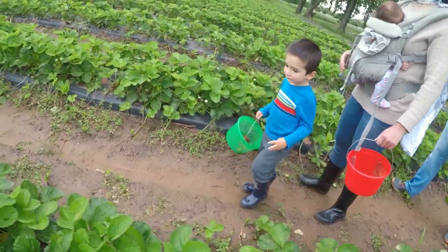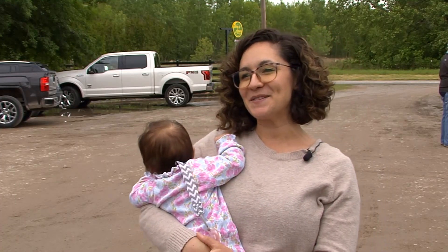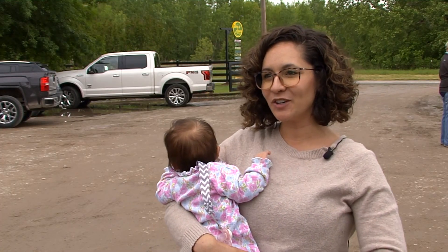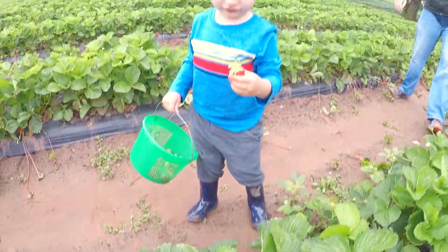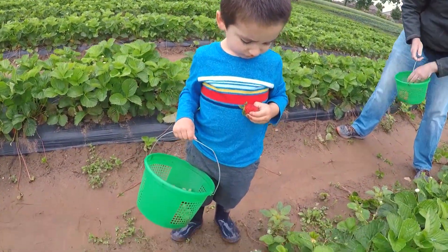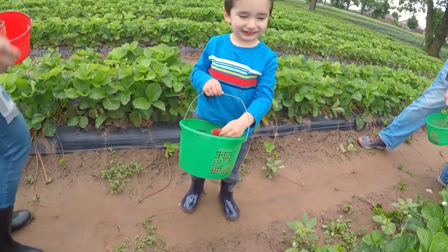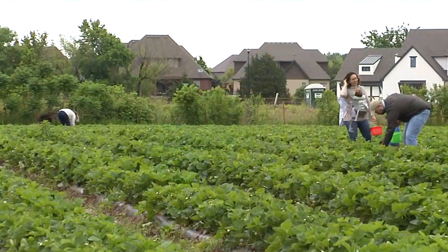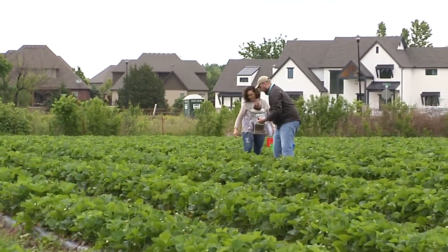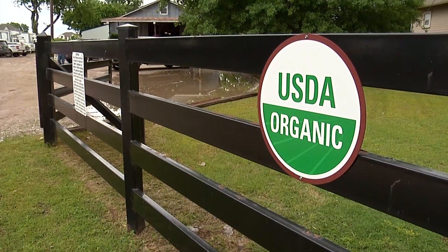You could tell the little boy really loved it too. It was so cute to see him out there with his little bucket and galoshes, and every once in a while he'd pop something in his mouth and they'd have to say no. The little ring of strawberries was so cute. It was a wonderful family moment. Owner Joe Tierney has been at this location growing organic produce for 28 years.